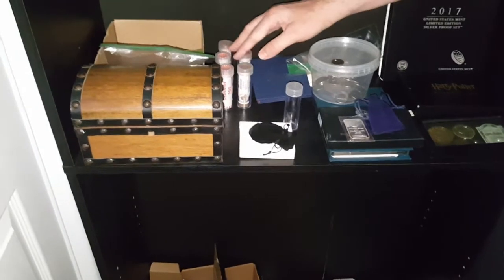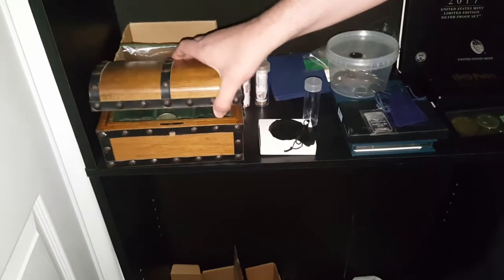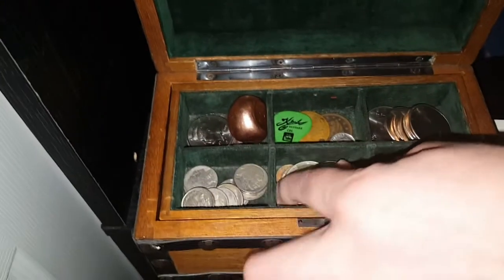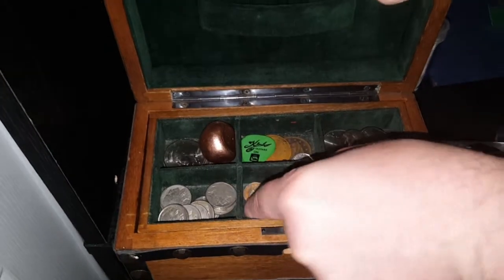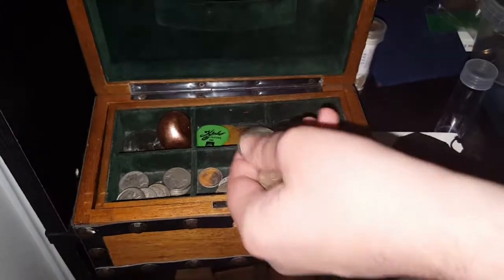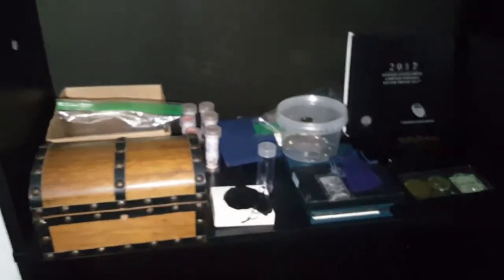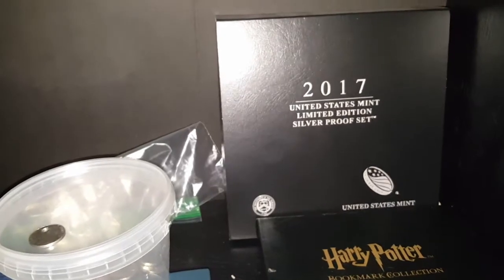Everything right in here is 2009 rolls, uncirculated. I'm going to be using some of those for the 500-subscriber giveaway. And this little treasure chest is where I keep all my silver. So far today I found four silver war nickels, two silver dimes, three forty-percent and one ninety-percent half dollar.